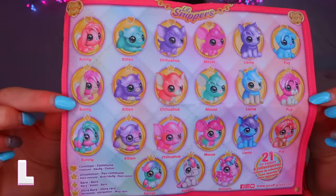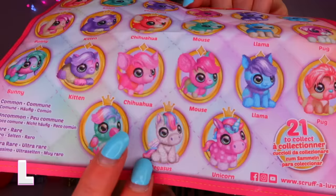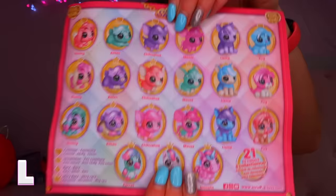I think you have to actually cut the hair, but I'm going to check first because I don't know what I'm doing. We got a brush and a little comb and a checklist. Here are the 21 to collect — there's common, uncommon, rare and ultra rare. The bottom three are the ultra rare ones, and the parrot I wanted is literally an ultra rare. Let's start snipping away and see who we've got.